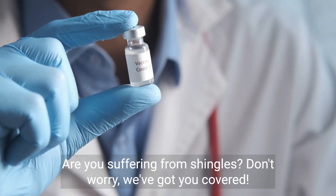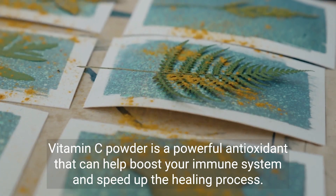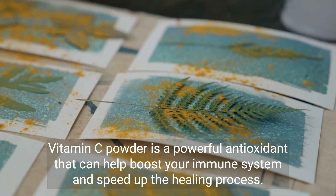Are you suffering from shingles? Don't worry, we've got you covered. Vitamin C powder is a powerful antioxidant that can help boost your immune system and speed up the healing process.